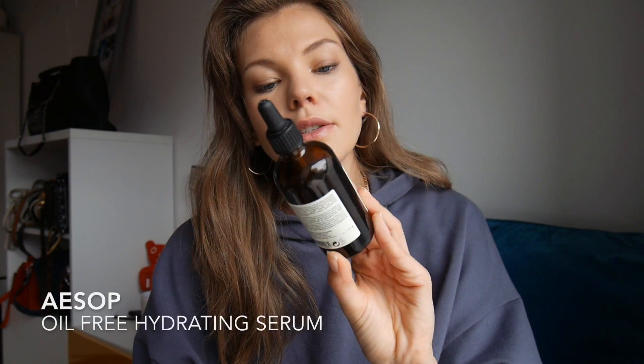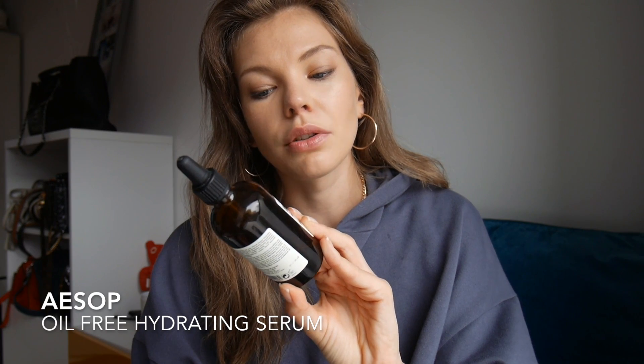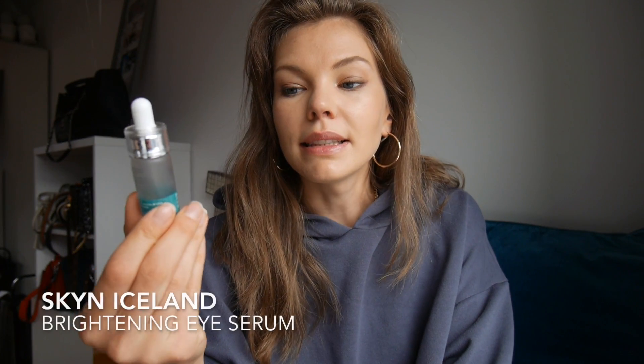I have a serum from Aesop — the Oil-Free Facial Hydrating Serum. It has panthenol and ylang ylang, so it's very soothing and calming. It is nice, however I didn't see much change in my skin with this one, so I don't think I'll be repurchasing.